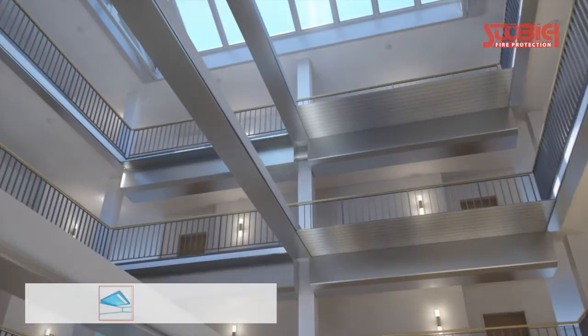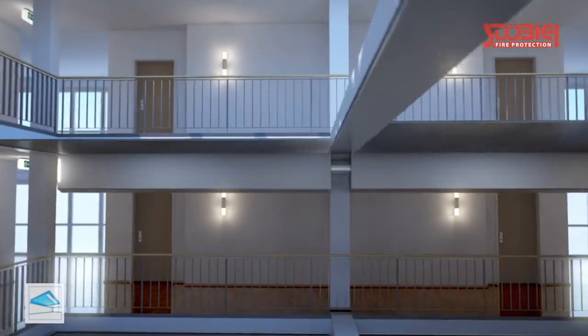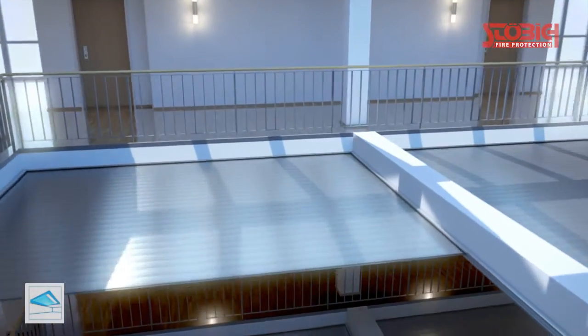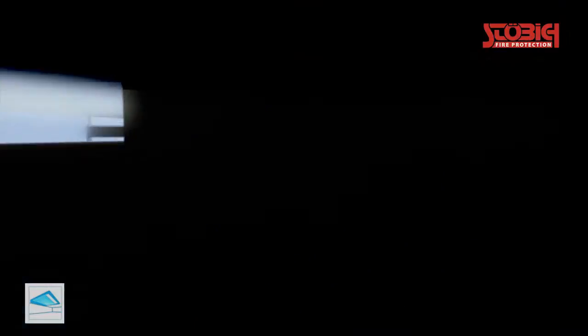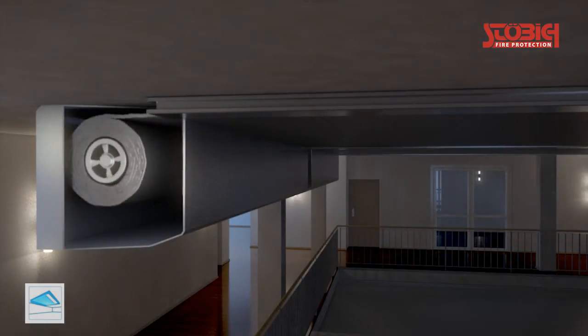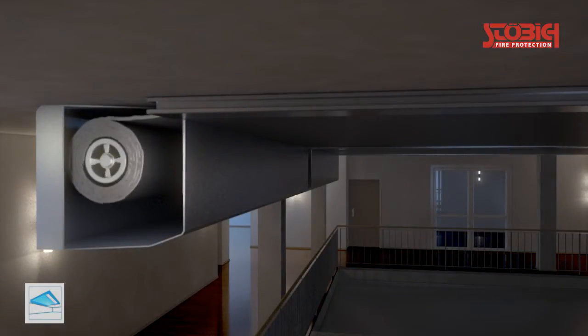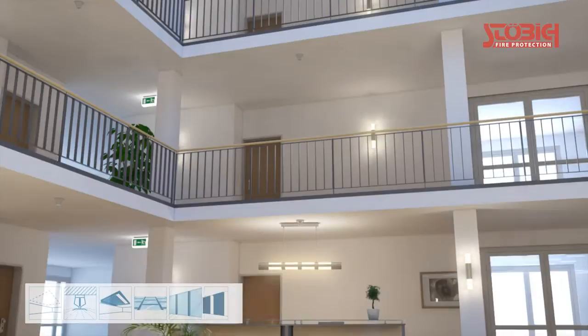Another solution could be horizontal closing fire protection roller shutters that are frequently used for escalators. For larger ceiling openings, several shutters must be installed per floor as the system width is limited. The massive constructional division of the opening, as well as the extreme static load and the enormous space requirement for the casing, are not advantageous.